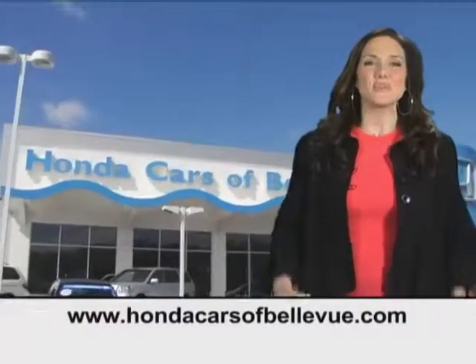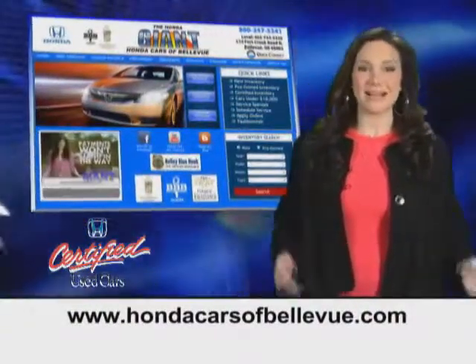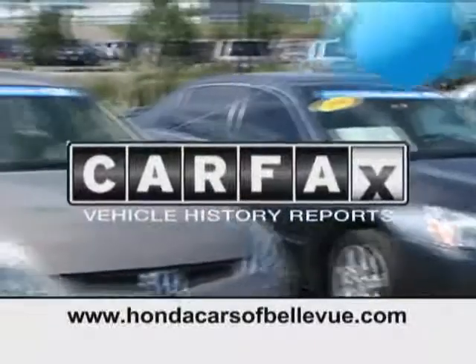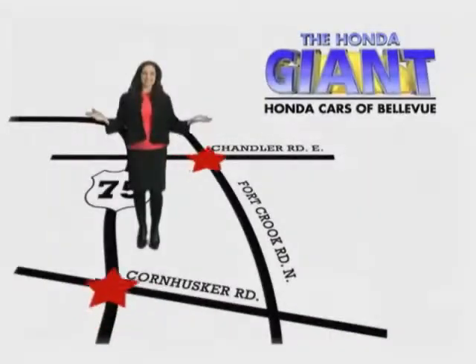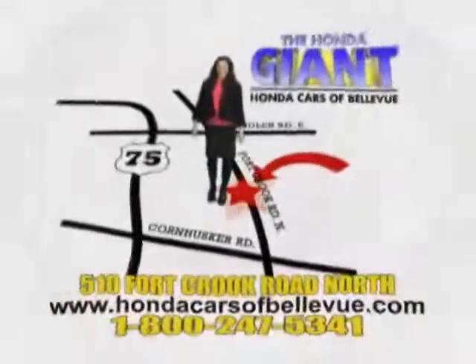Thanks, Brian. And for Nebraska's largest selection of certified pre-owned Hondas, go to hondacarsofbellevue.com. Each has passed a rigorous 150-point inspection, is up-to-date on maintenance, and comes with a Carfax history report. Serving the heartland for 27 years, one happy Honda customer at a time. Honda Cars of Bellevue — one small step off Kennedy Freeway, one giant Honda savings store.